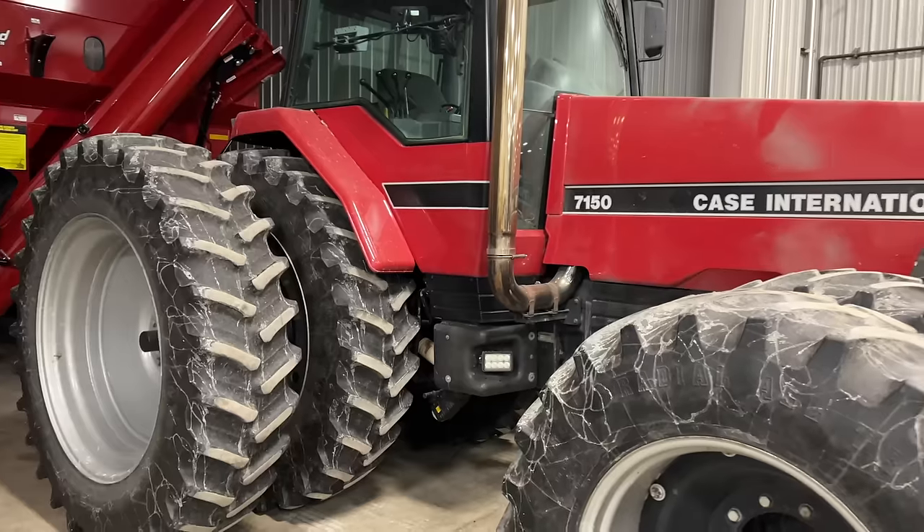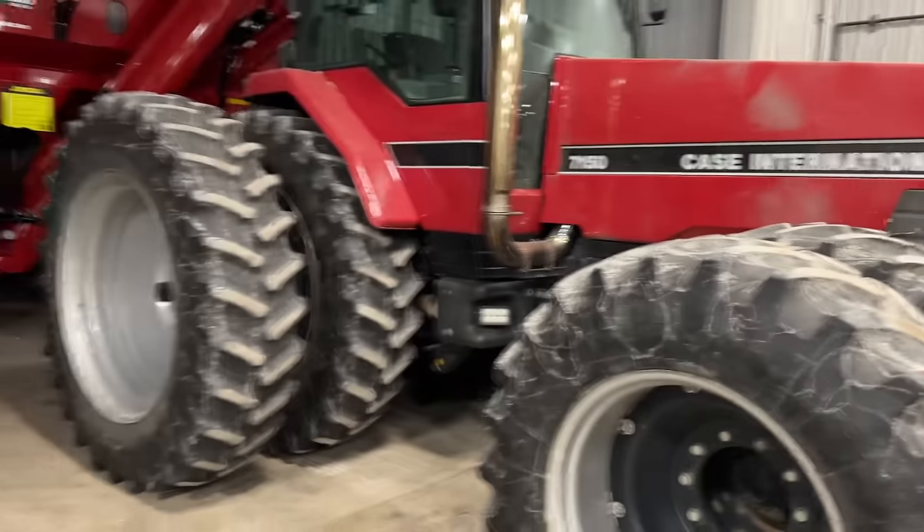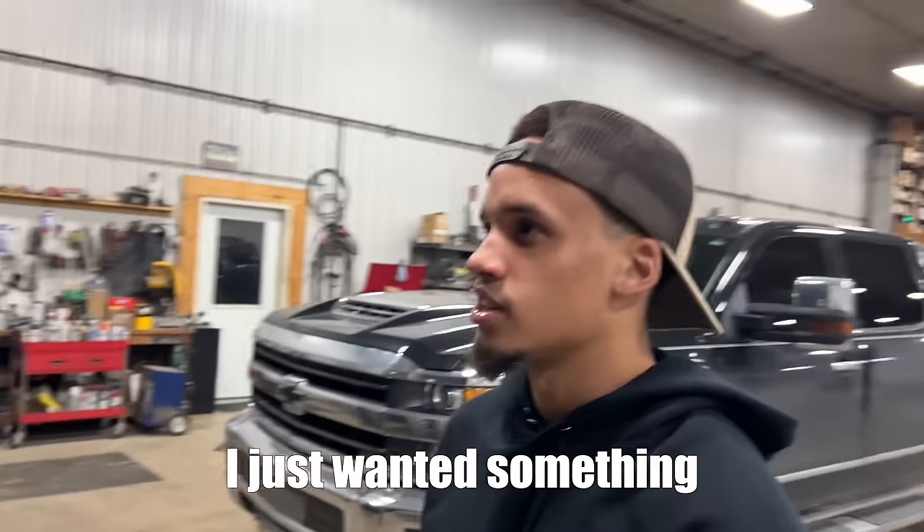Truck is officially dropped off. We have an empty spot on the trailer and two options: we could either buy a thousand horsepower 5th gen, or we could take home one of these tractors. Fifth gen — I don't think we need a tractor. I guess we'll go get the fifth gen.